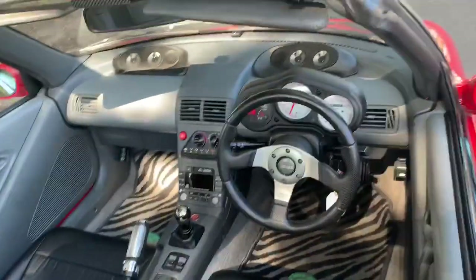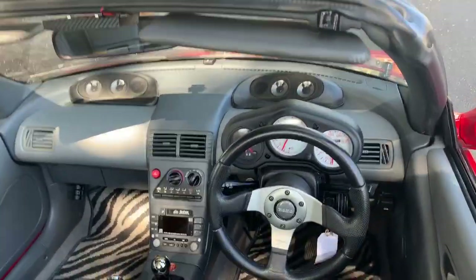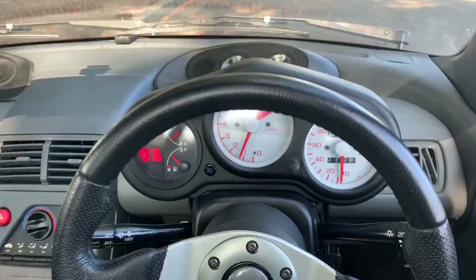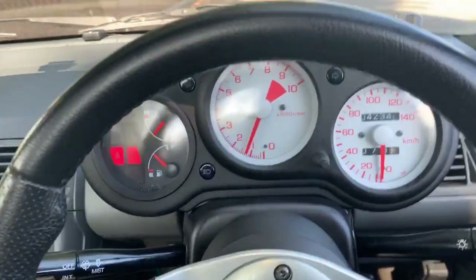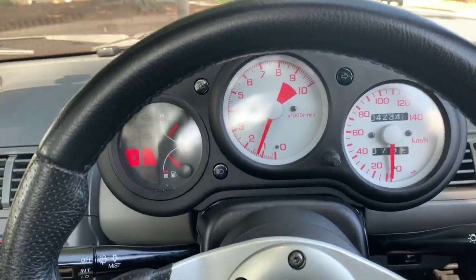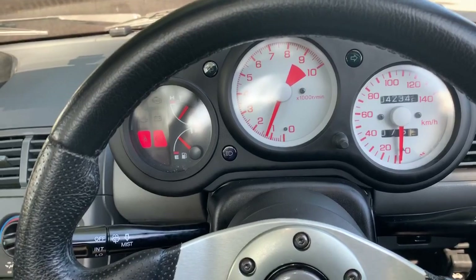Even the little instrument cluster — the instrument binnacle — that reminds me of my old Honda CBR motorbike. Look at it, it's just a little bin there on top of the steering wheel, and right front and center is the RPM readout going up to nine grand. It's a beautiful example.